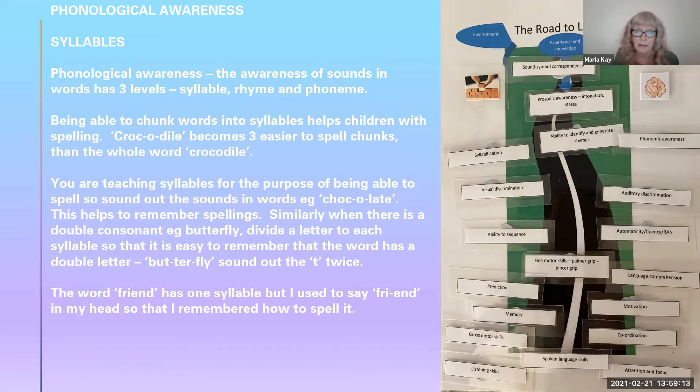If a word has a double consonant, for example like 'butter,' I would help children to say 'but-ter.' There are two sounds in butter — but-ter. If you divide the sounds and put one either side, but-ter, it helps children to remember that there is a double letter in there. Say it twice to yourself when you syllabify — but-ter-fly, three syllables.